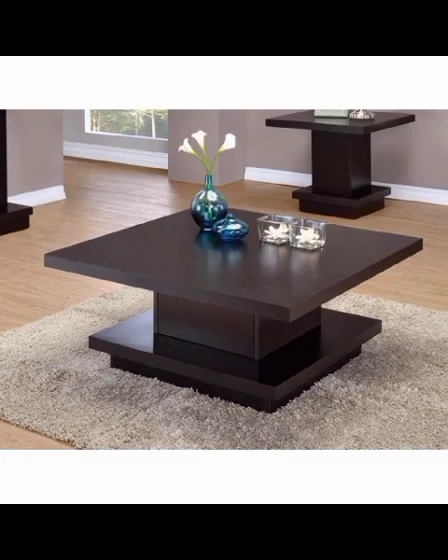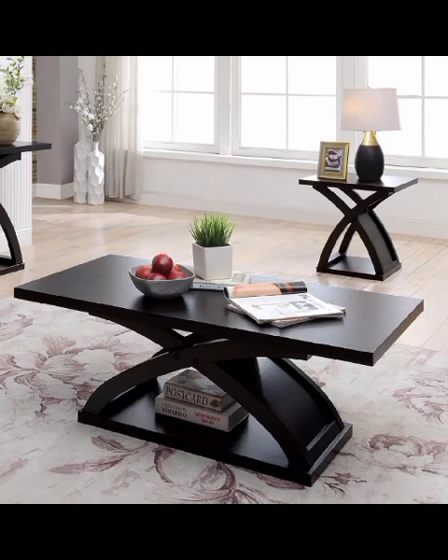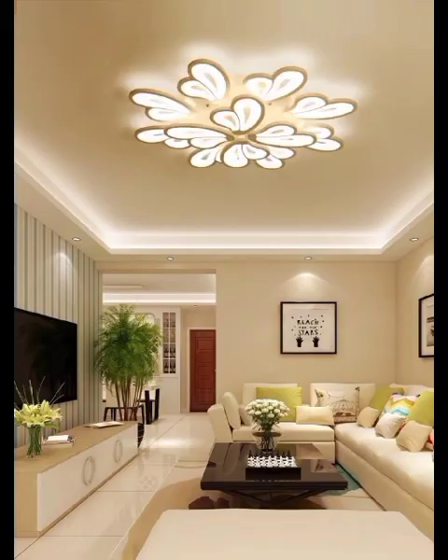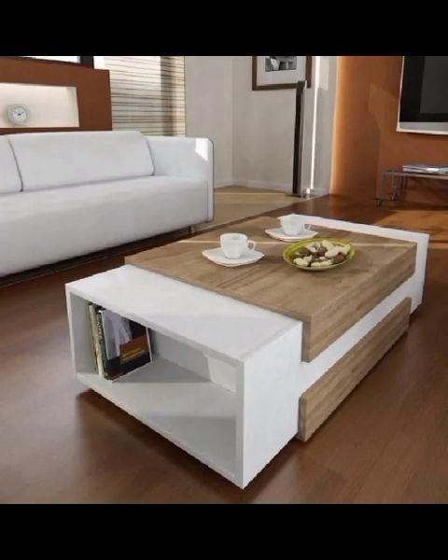At Decor Craze, we will continue to bring you the latest trends and timeless classics in the realm of home decor. So be sure to stay tuned for more exciting content on Decor Craze. Thank you for watching, and until next time, may your living space be filled with beauty, joy, and the magic of thoughtful designs.